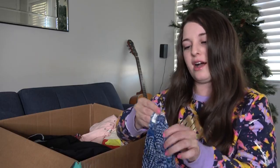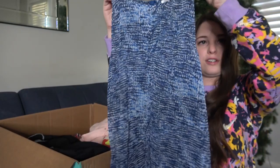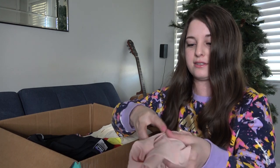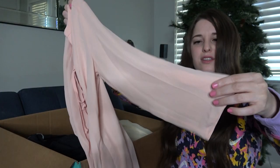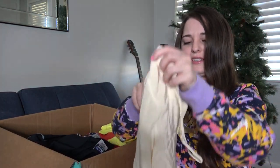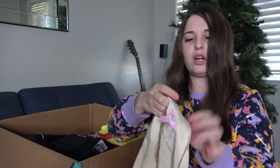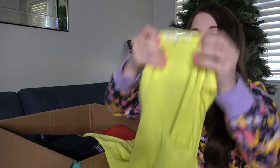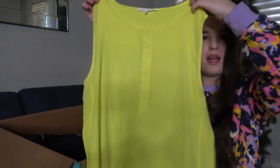Another Violet & Claire tank top. Here's a Decree size small — three-quarter length sleeve, I'm just going to send it in. I was surprised this didn't sell: a Lilly Pulitzer tank top that even has the dry cleaning tag on it. It's definitely not the traditional style but I had zero attention on it. Another Violet & Claire bright yellow tank top.